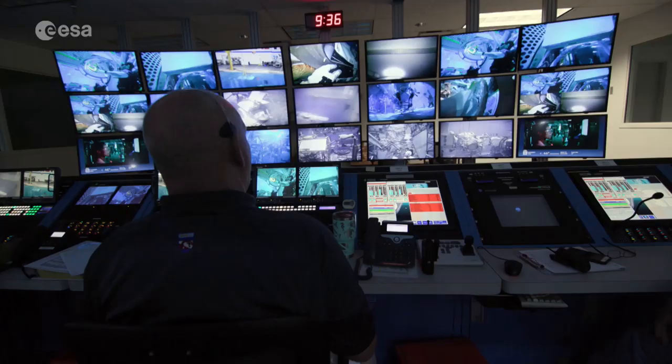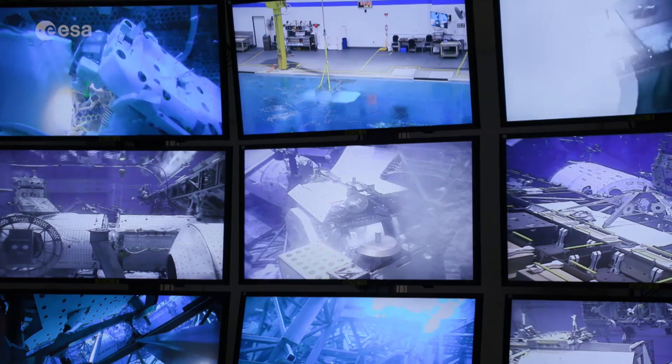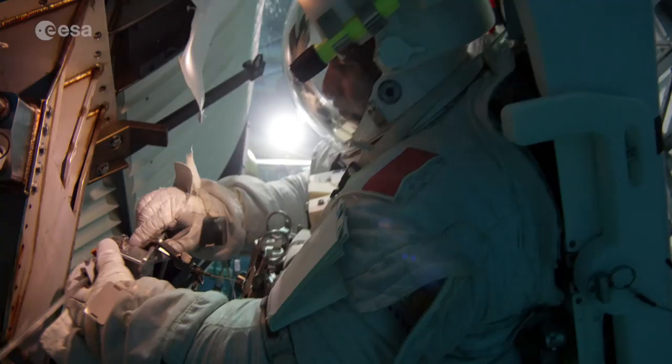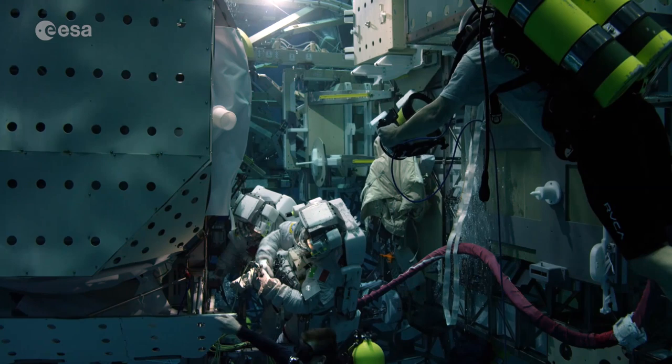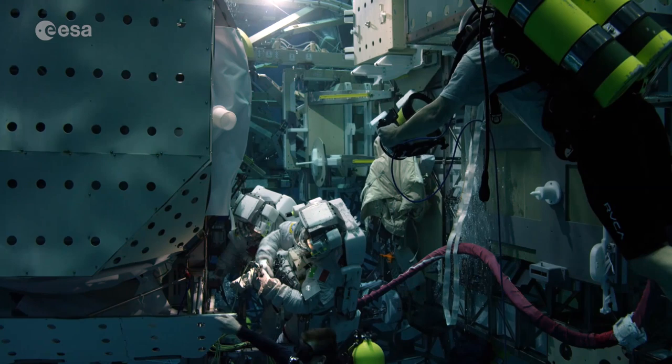Drawing on his extensive training and experience, lead spacewalker Luca will begin work with Andrew on this most challenging series of spacewalks, continuing until the Alpha Magnetic Spectrometer is fully restored, allowing it to explore our universe for many more years to come.